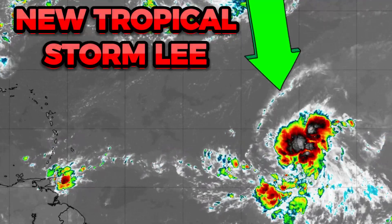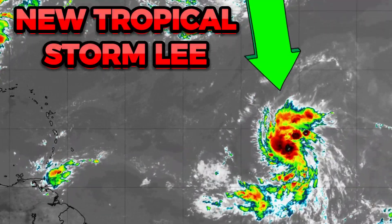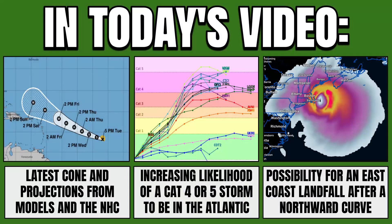We now have Tropical Storm Lee, a new system forming out in the main development region of the Atlantic. Not a surprise as it's peak of hurricane season. In today's video, I've got the latest cone and projections from models and the National Hurricane Center, as we have an increasing likelihood of a Category 4 or 5 storm in the Atlantic. I've also got the information on the possibility for an east coast landfall after a northward curve.